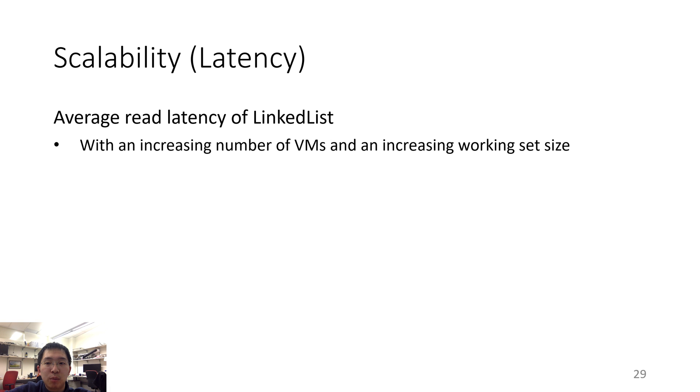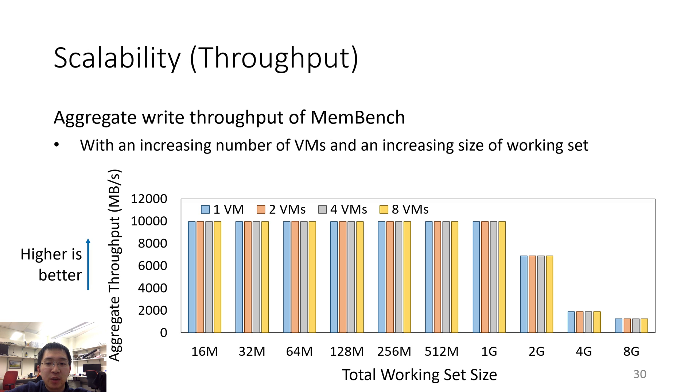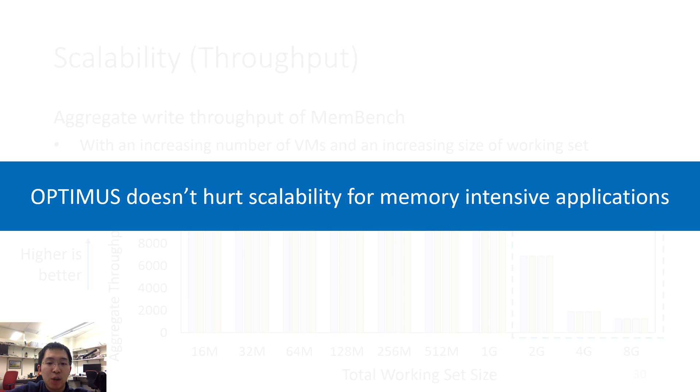We then use the linked list benchmark to measure latency with increasing number of VMs and increasing working set size. The x-axis is the working set size, different colors represent different numbers of virtual machines, and the y-axis is average latency — lower is better. Optimus scales well until 2GB, after which the TLB is full and latency increases. We also measure throughput using memory bench with increasing VMs and working set size — the y-axis is aggregate throughput across all virtual machines, higher is better. Similarly, Optimus scales well until the working set reaches 2GB, after which TLB is full and throughput drops.